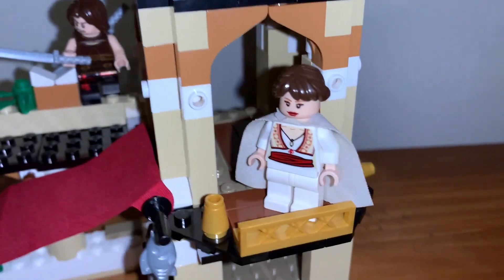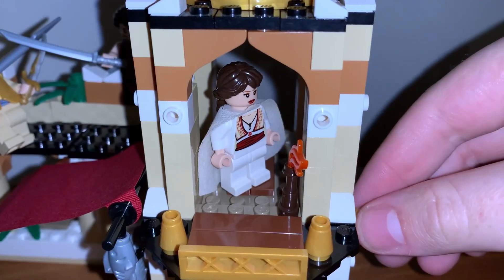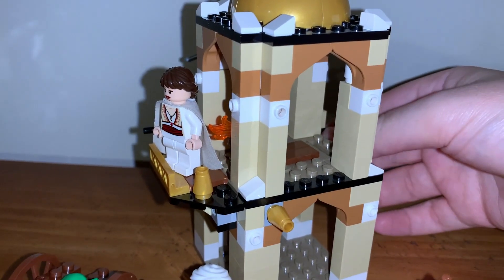The interactive feature of the set comes in this balcony, which has a collapsing gimmick and a trapdoor on the inside. You can just pull on the rod and the trapdoor will open. The balcony has the exact same feature, but the rod is located at the back of the tower.